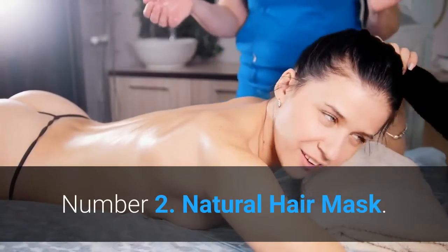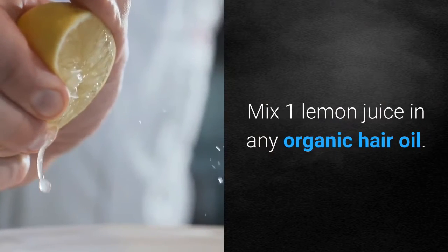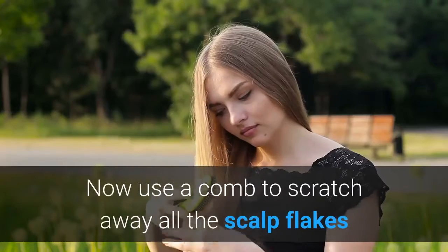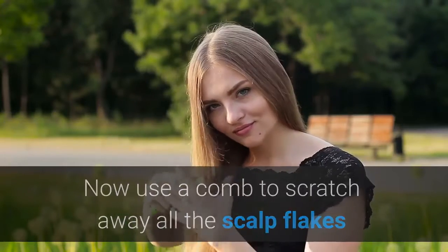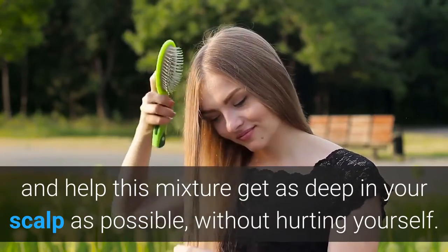Number 2: Natural Hair Mask. Mix 1 lemon juice in any organic hair oil. Apply this mixture on your scalp whilst sitting in the sun. Now use a comb to scratch away all the scalp flakes and help this mixture get as deep in your scalp as possible, without hurting yourself.